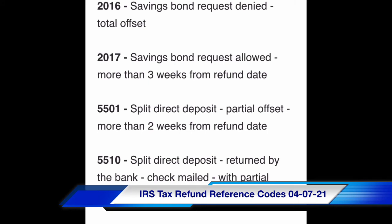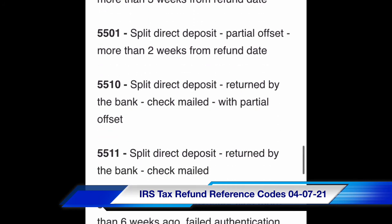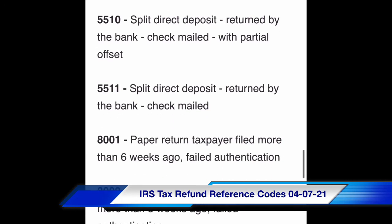Code 5501: split direct deposit, partial offset, more than two weeks from refund date. Code 5510: split direct deposit, returned by the bank, check mailed with partial offset. Code 5511: split direct deposit, returned by bank, check mailed.